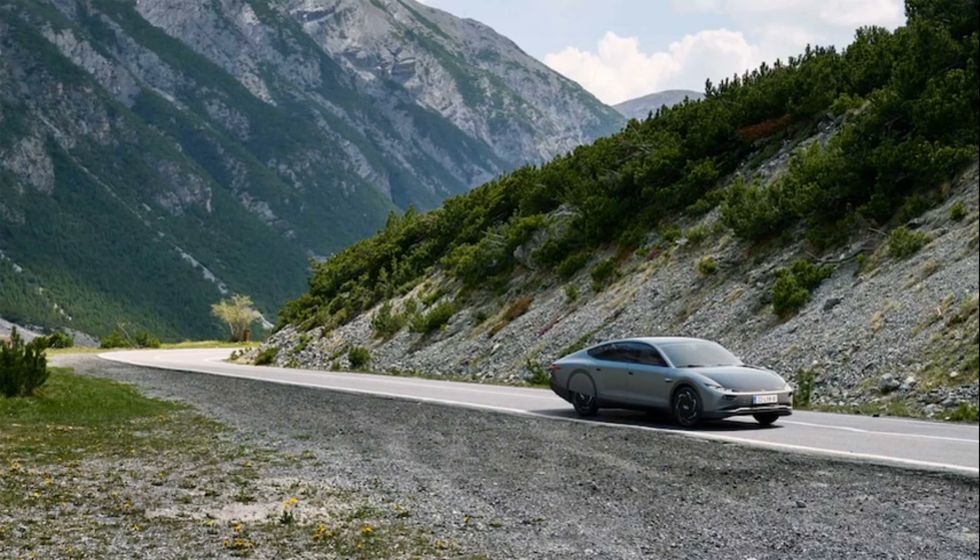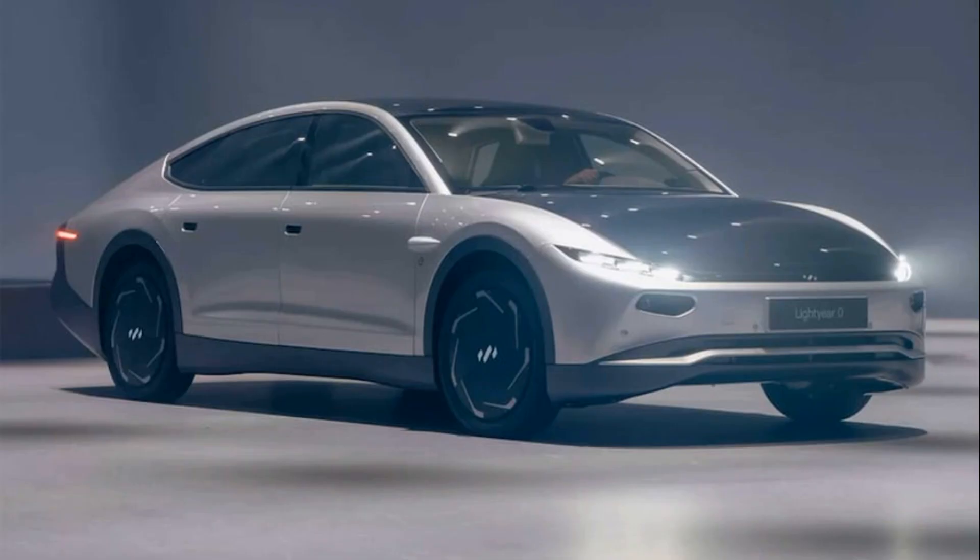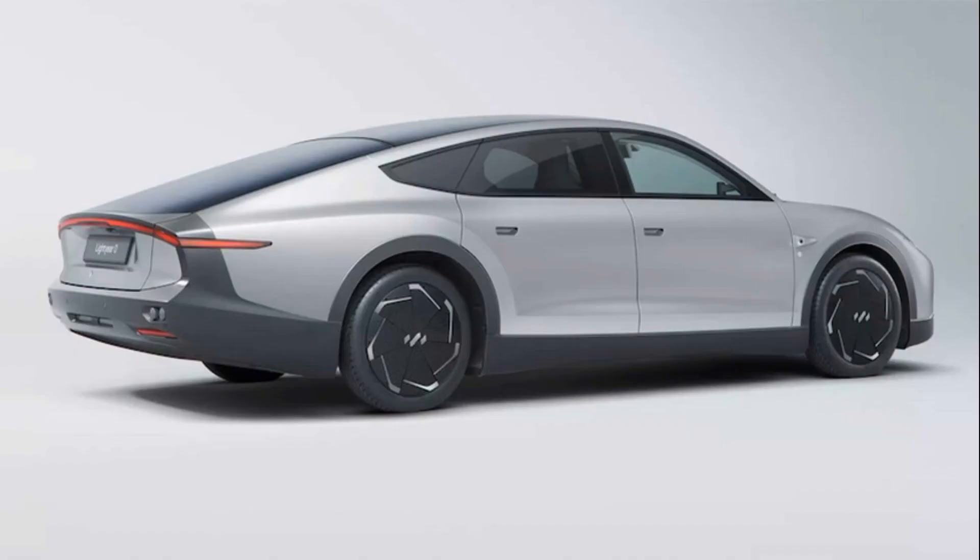The 2023 Lightyear Zero solar car — sun shines free, but this costs a quarter of a million dollars. This futuristic EV can trundle along soaking up the sun for energy, avoiding plugs for long periods.